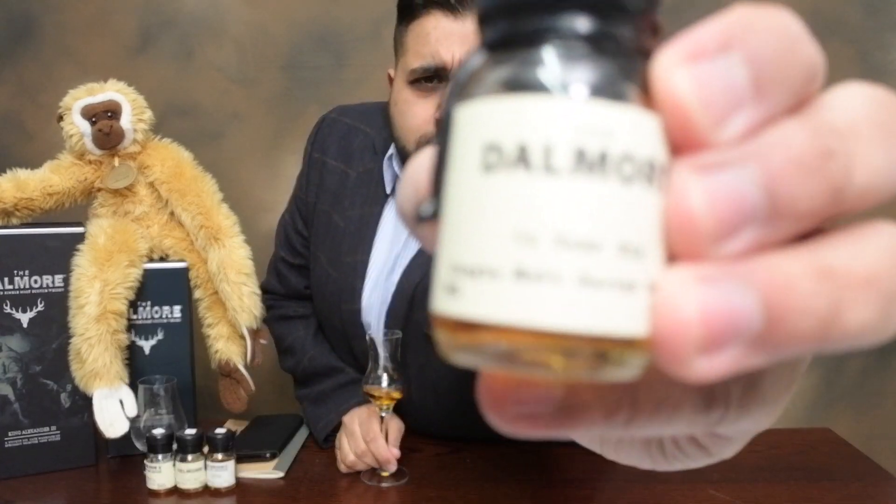Welcome to Jason Whiskey Wise! Today I'm bringing you a whisky review into the Dalmore Core Range, where we're going to start off, in this video, with the Dalmore 12-year-old.